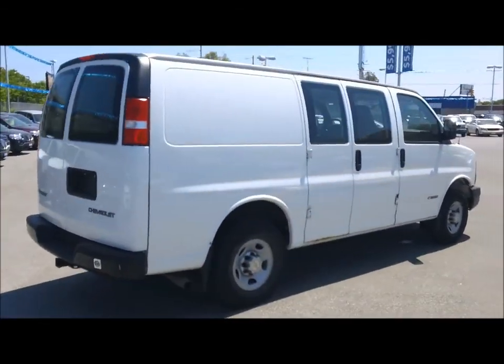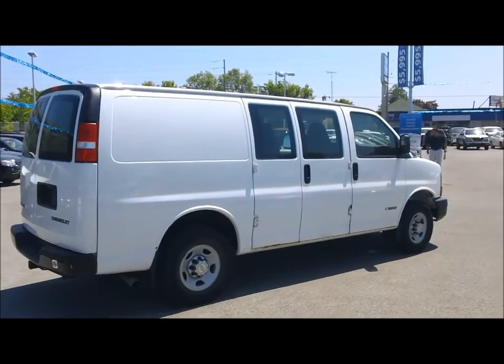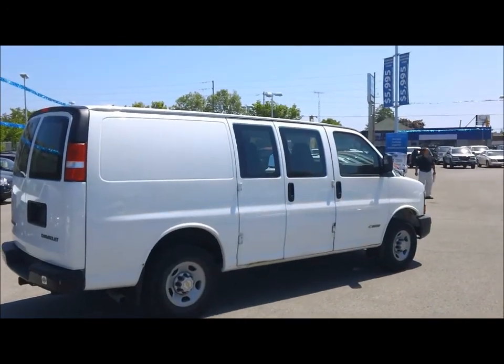Great for somebody with a painting business, an electrician, or some type of a contracting business. So let me show you inside this van.